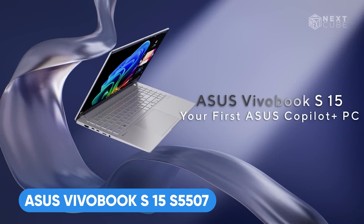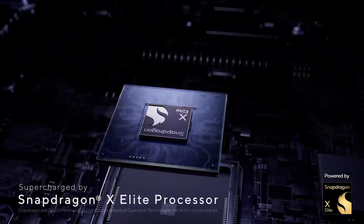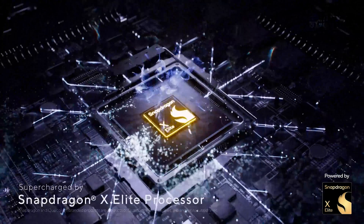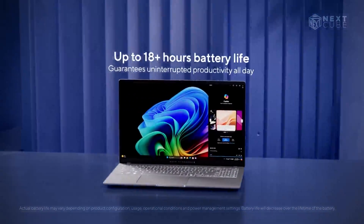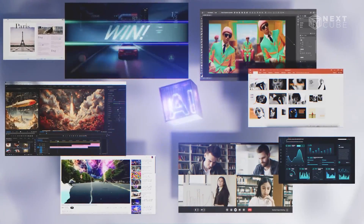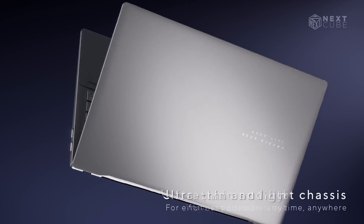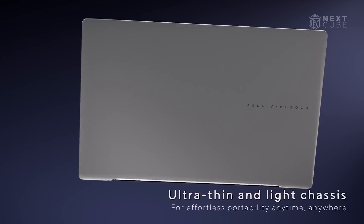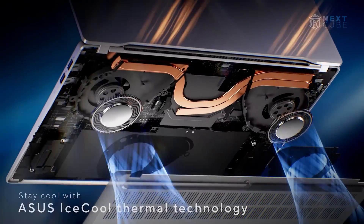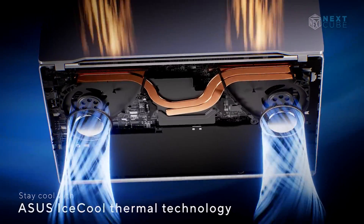Here is another laptop called the Asus Vivobook S15. Powered by the efficient Snapdragon X Elite CPU, the Vivobook S15 delivers up to 18 hours of uninterrupted performance, making it ideal for both work and play. Unlike the Galaxy Book 4 Edge, it's 130 grams less in weight and has a bigger battery size. Encased in a premium all-metal body, it is remarkably thin and weighs only 1.42 kilograms.